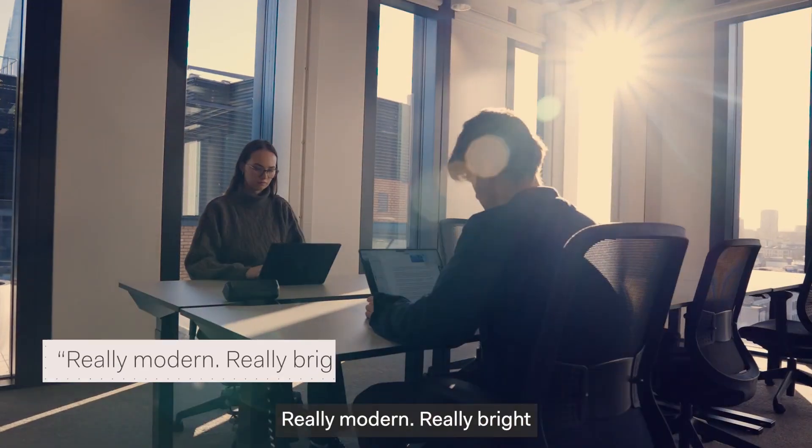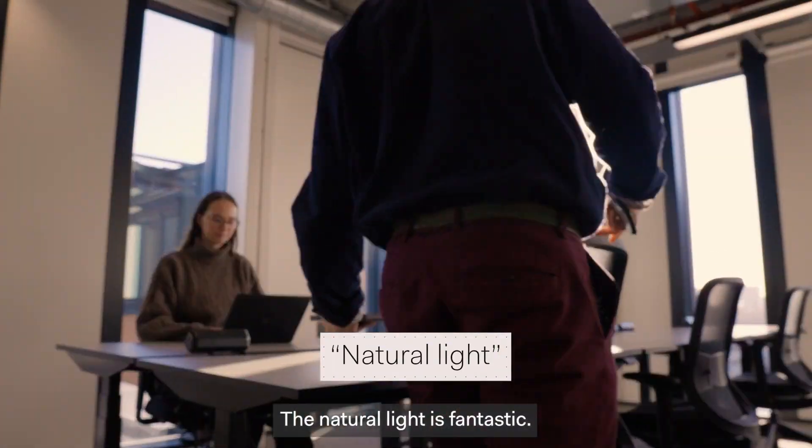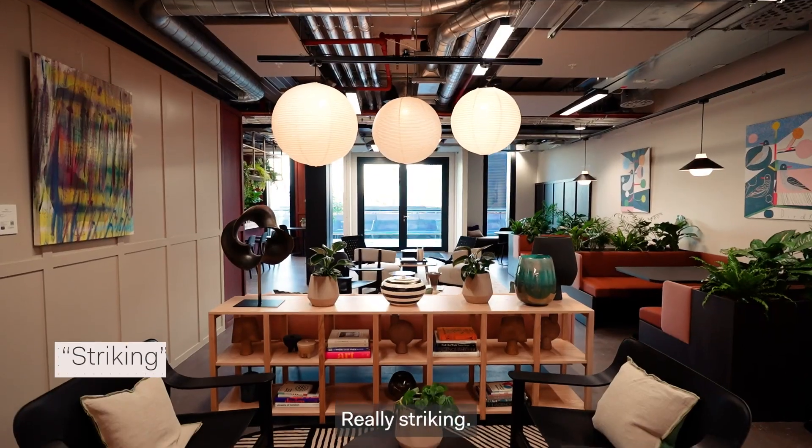First impressions were great. Really modern, really bright. Very high quality, really spacious. The natural light is fantastic. Contemporary. Really striking.